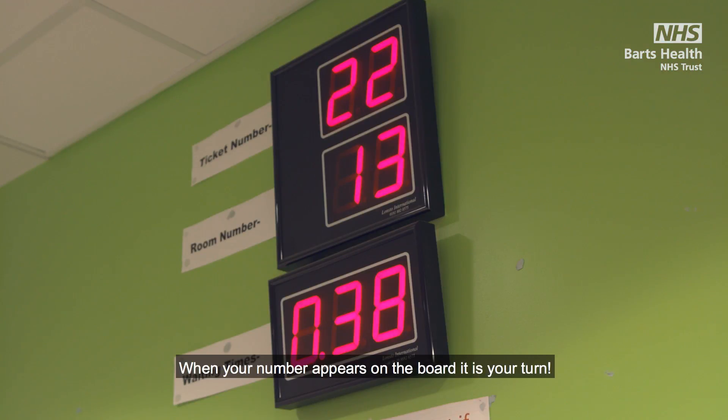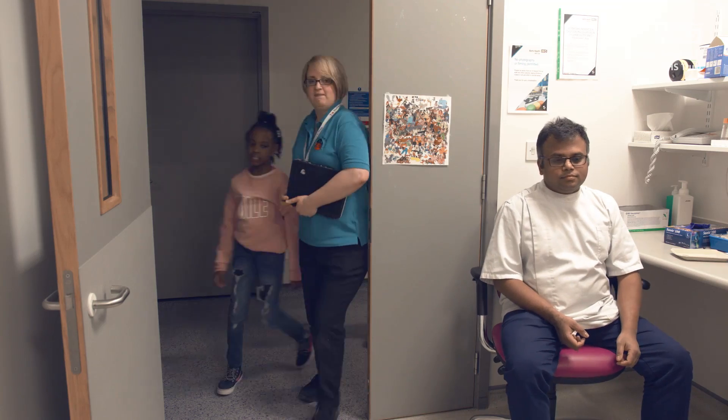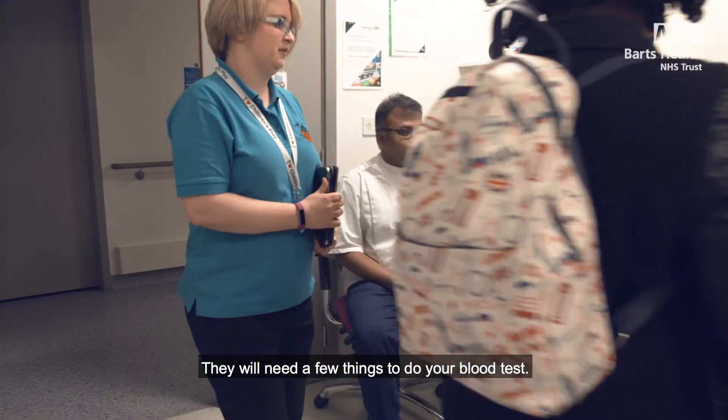When the number appears on the board it is your turn. This is the phlebotomy room. They will need a few things to do your blood test.